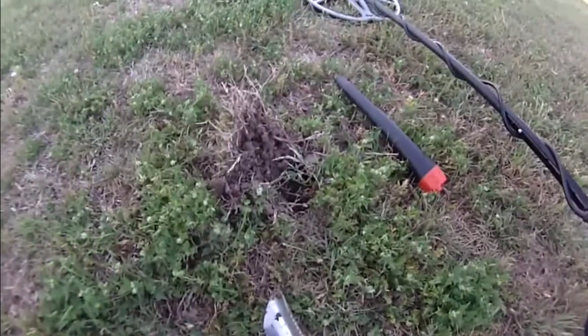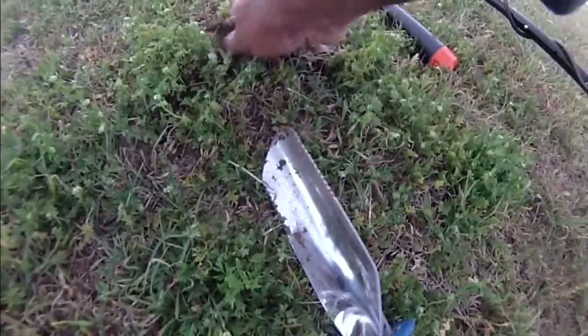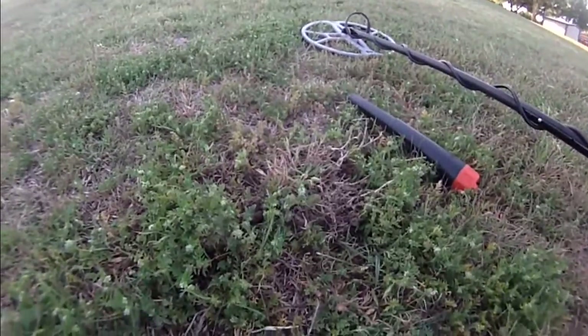I don't know if this is actually that signal-poor a day. I'm just having trouble finding anything. But that was a quarter, about a couple inches down — my first find for the day, other than garbage and some melted metal.